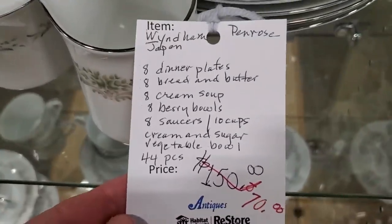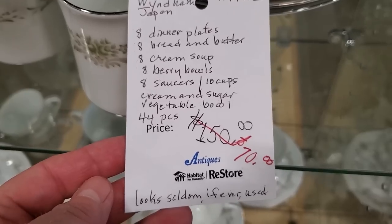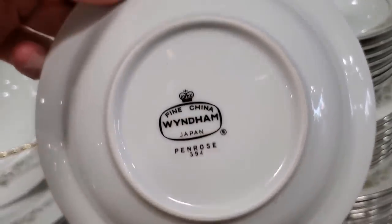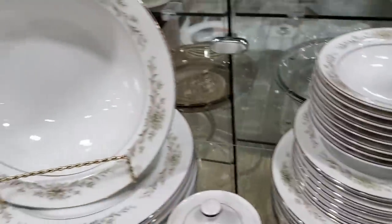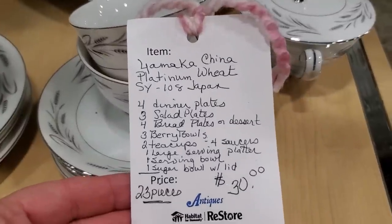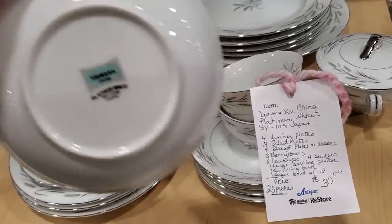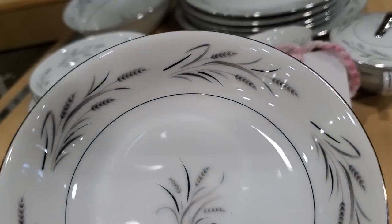Here is a 44-piece set of China Wear from Japan on sale for $70. It says seldom if ever used — look at that, isn't that beautiful with the little green flowers? It says Fine China Wyndham. Definitely check out your Habitat ReStore for China. And here's a 23-piece set for $30 — Yamaoka China Platinum Wheat. I love the simplicity of that.